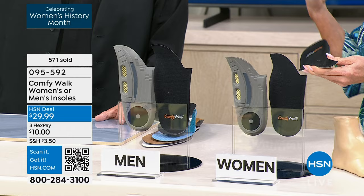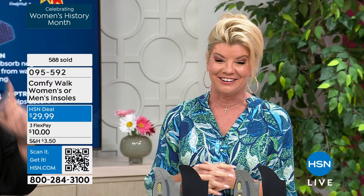We're so grateful you brought Comfy Walk to us here at HSN. We are extremely, extremely busy. We're going to see George back at 11 p.m. Eastern time. We have a great quick buy for you and we are back with our magical everything — stay tuned.